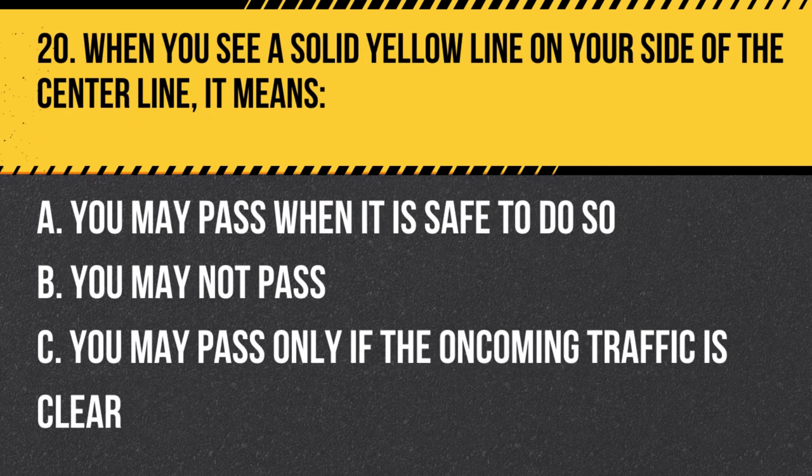Question 20. When you see a solid yellow line on your side of the center line, it means… A. You may pass when it is safe to do so. B. You may not pass. C. You may pass only if the oncoming traffic is clear. Answer: B. You may not pass. A solid yellow line on your side of the center line indicates that you may not pass other vehicles in your direction.